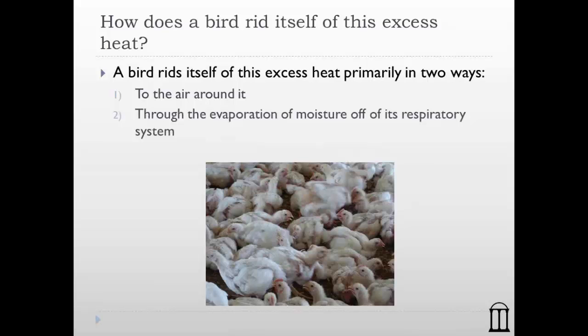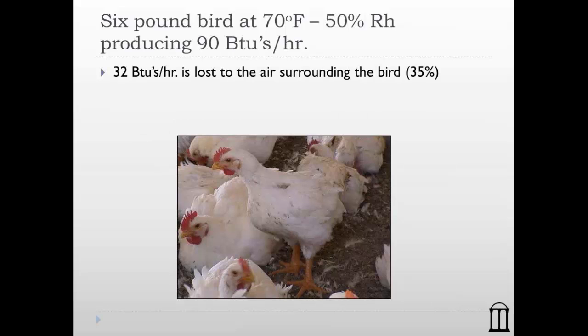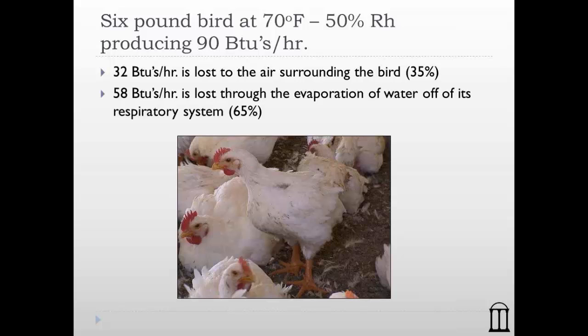The second method, which is very important, is through the evaporation of moisture off the bird's respiratory system. As a chicken breathes in oxygen and exhales CO2, it's actually evaporating water off its respiratory system. The respiratory system is essentially an evaporative cooling pad that can produce a tremendous amount of cooling. When we look at the bird trying to get rid of those 90 BTUs of heat each hour, 32 of that 90 — or 35% — is lost to the surrounding air. The primary way a bird loses heat is through breathing and the evaporation of water from its respiratory system.